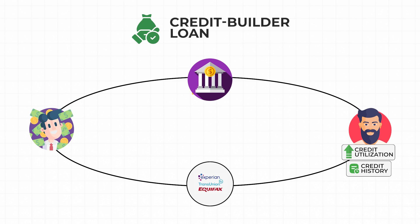And once you pay off the loan in full, the lender returns the money that you paid into the account. If this sounds less like a loan and more like a savings account, that's because it kind of is. Some people call credit builder loans savings secured loans because the loan is secured by the money that you deposit into the account.